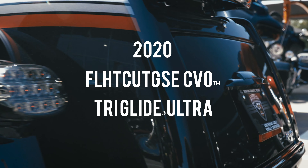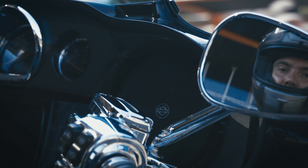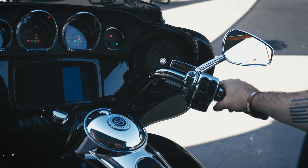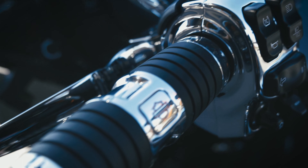The 2020 Tri-Glide Ultra will make sure you stay grounded in mind and body with its additional wheel for confidence and comfort. The optional trike-specific Reflex Defensive Rider System, also known as RDRS,